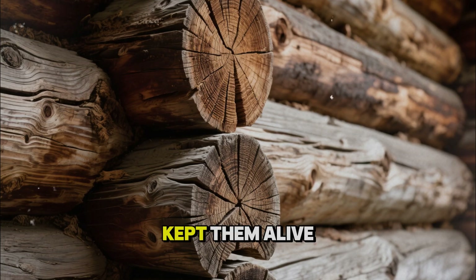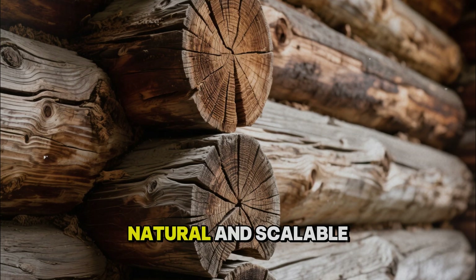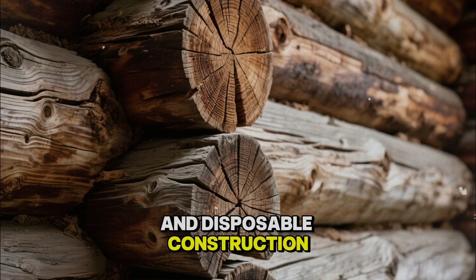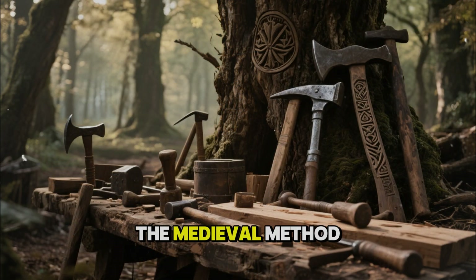The method that kept them alive is simple, natural, and scalable. It just does not fit easily into a world built around fast lumber and disposable construction.